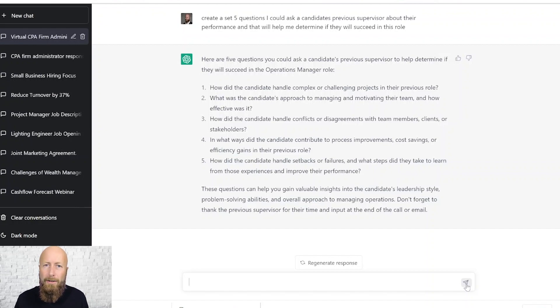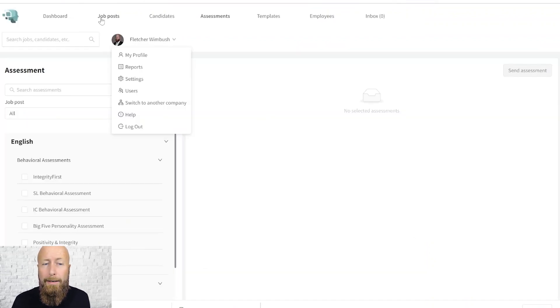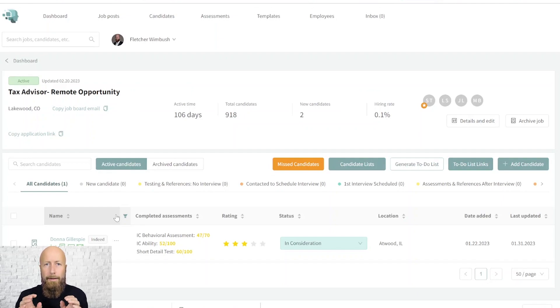HR and recruiting teams often fall down here — they don't actually check references because it takes too much time and effort. We can automate that using Discover performance hiring software. We created the reference questionnaire — or used one of our templated ones — and for candidates later in the process, we simply send the candidate a link. They add their references, and Discover does the rest: it contacts those people via email and text and sends follow-ups until the reference is completed.